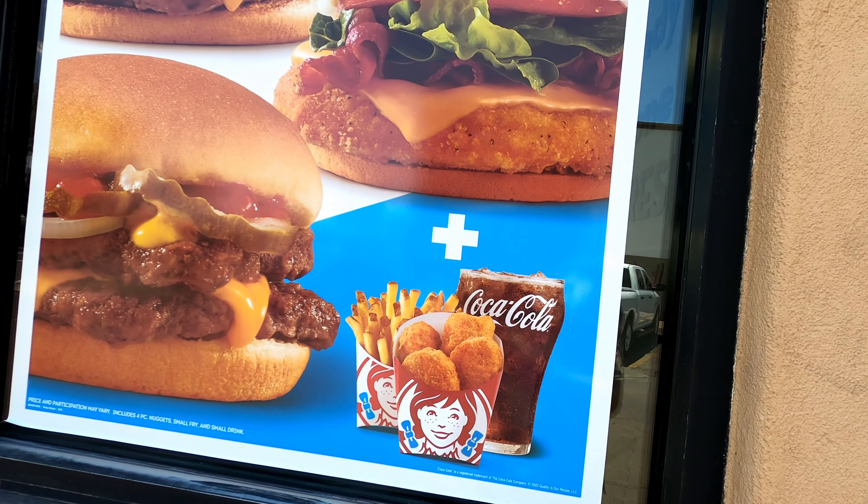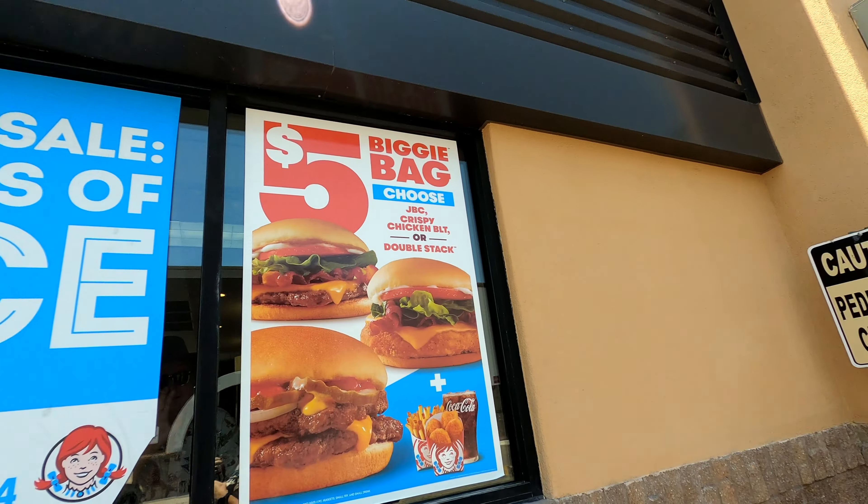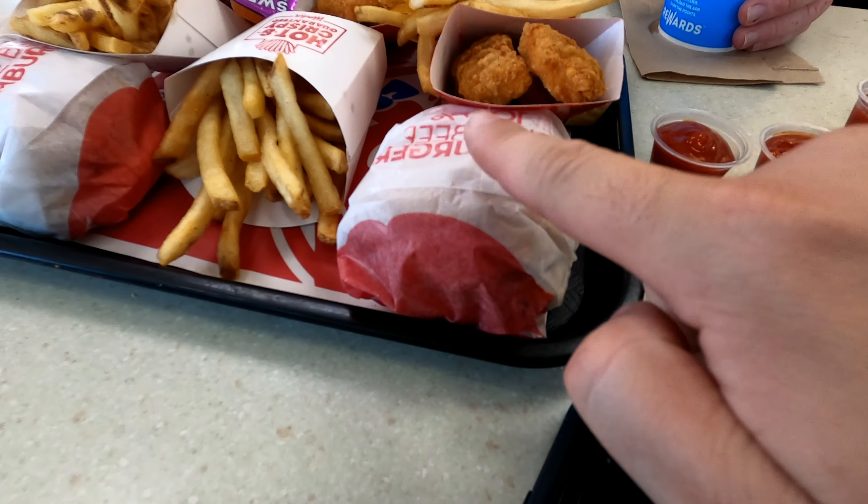It's going to be awesome, so stay tuned. Okay guys, we got the Biggie Bag — it has come. You get this for $5. Look at it. If you're on a budget, this is a great meal. We got the double stack.